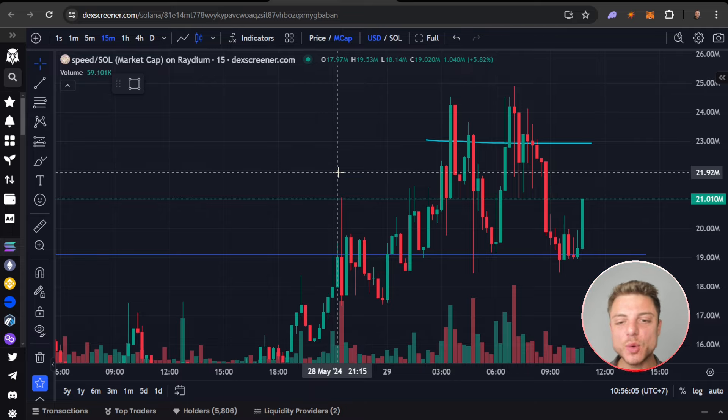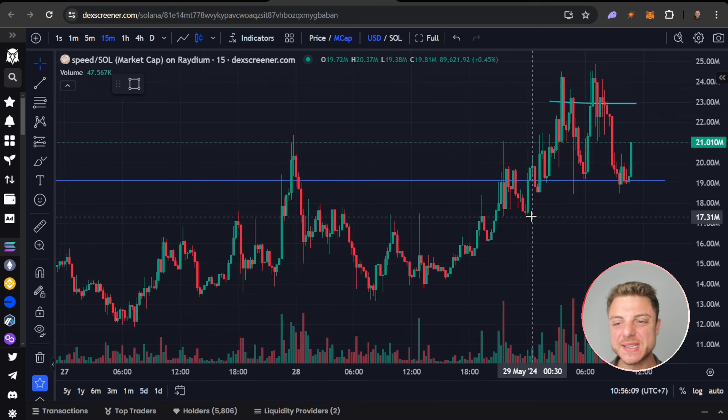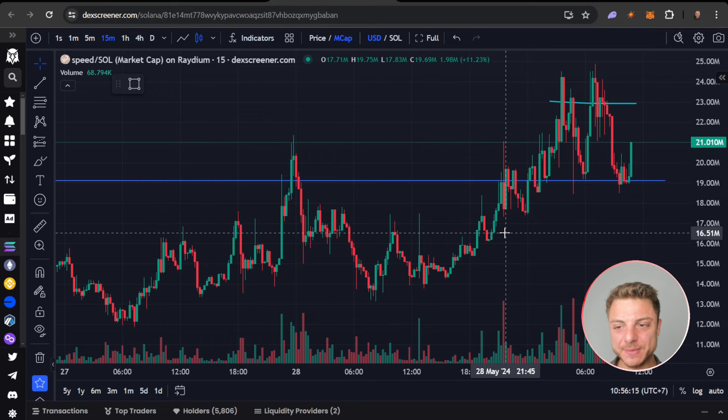I'm right now in another meme coin trade. Each and every day, meme coins are giving massive opportunities. Solana is basically up 50% in just the last three weeks, giving a lot of these Solana meme coins some massive gains.